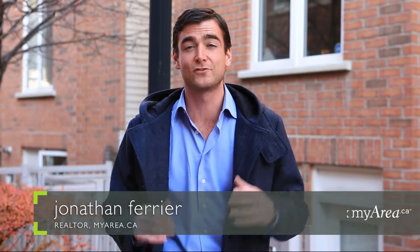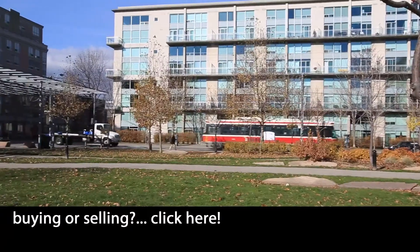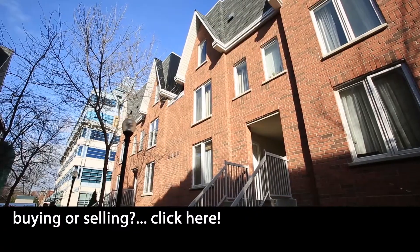Attention first-time home buyers, here's your chance to get into Toronto's real estate market. Get more than your money's worth with this one-bedroom, one-bath townhouse, complete with parking, locker, low-maintenance fees, a garden terrace, and functional living space blended with smart, modern finishes.